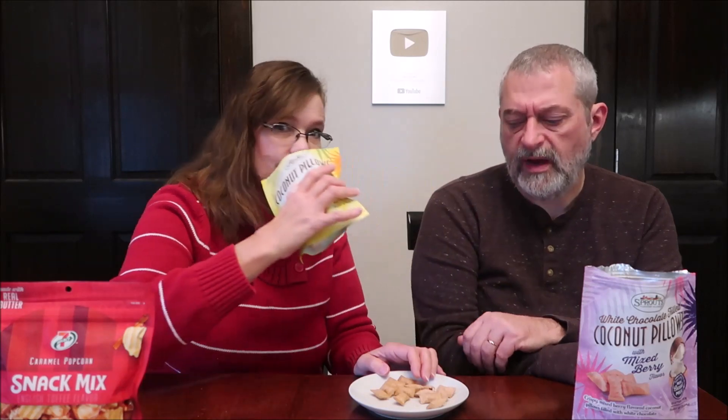This smells very lemony. You like lemon? Yeah, lemon. Coconut pillows with lemon-flavored white chocolate filling. Crispy coconut pillows filled with lemon-flavored white chocolate. Made with real coconut milk, gluten-free, product of Thailand. They're not as strong as they smell. They're the same calories — 500 for the whole bag. That's a nice flavor, actually.